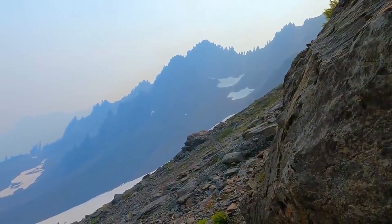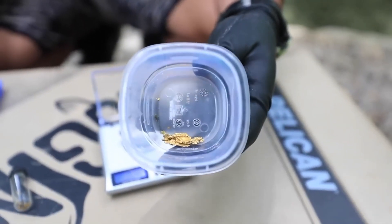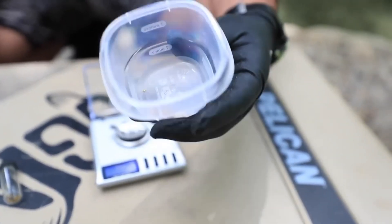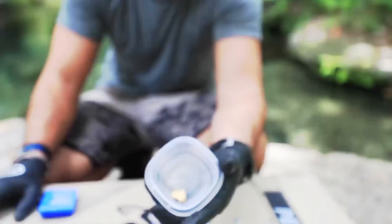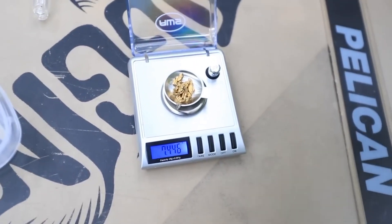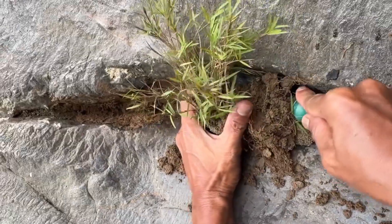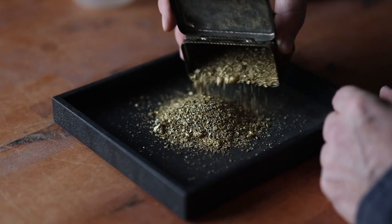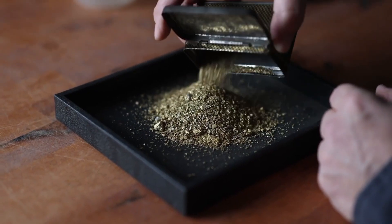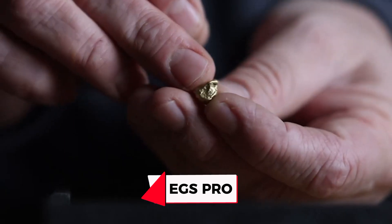The earth has been writing this story in dirt for ages, and now you can read it too. So keep your eyes open, your senses sharp, and your patience unyielding — because gold doesn't reveal itself to the careless. It rewards the observant, the curious, the persistent. And in the world of tiny clues, even a single sparkle in the dirt can change everything. This is the art, the science, and the thrill of discovering wealth that has been hiding right beneath our feet for millions of years. Welcome to the world of true prospecting. Welcome to EGS Pro.